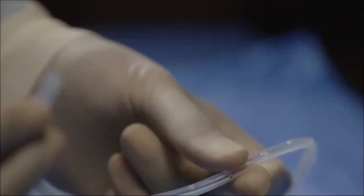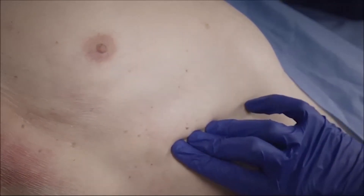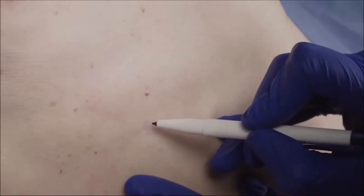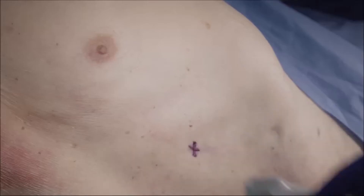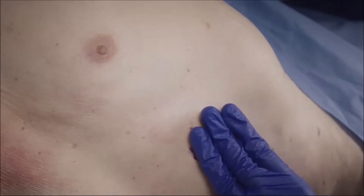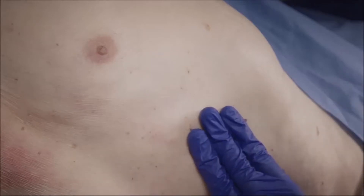Thirty fenestrations along the indwelling portion of the catheter identify the appropriate intercostal space for guide wire placement. The guide wire is typically placed in the 6th or 7th intercostal space. Ultrasound can be used to confirm the guide wire insertion site. Identify the location of the catheter exit site, typically 5 centimeters from the guide wire insertion site.